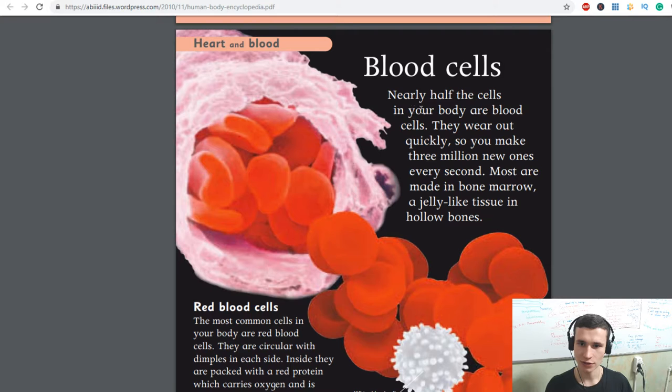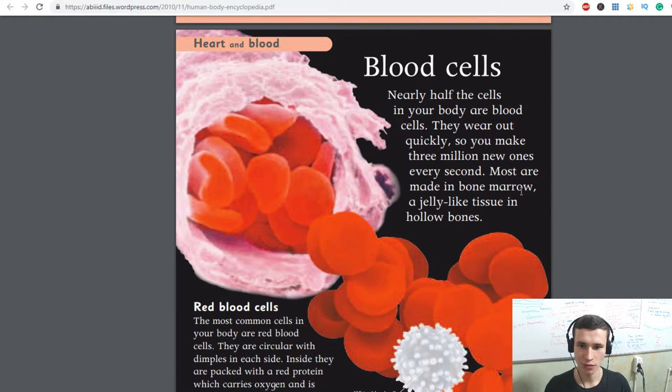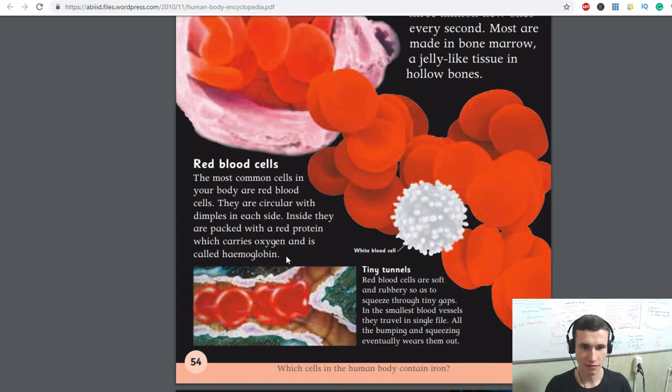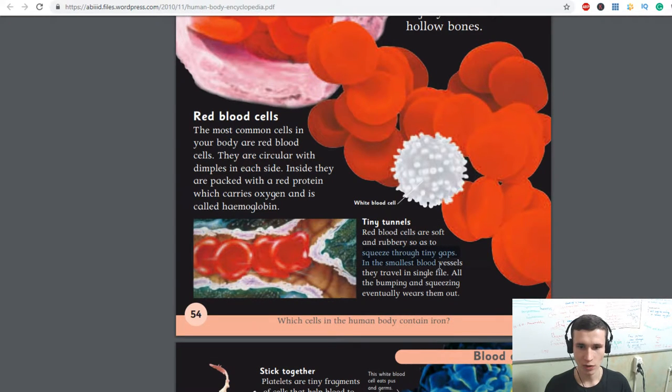Nearly half the cells in your body are blood cells. They wear out quickly, so you make 3 million new ones every second. Most are made in bone marrow, a jelly-like tissue in hollow bones. The most common cells in your body are red blood cells. They are circular with dimples on each side. Inside they are packed with a red protein which carries oxygen, called hemoglobin. Red blood cells are soft and rubbery so as to squeeze through tiny gaps. In the smallest blood vessels they travel in single file. All the bumping and squeezing eventually wears them out.